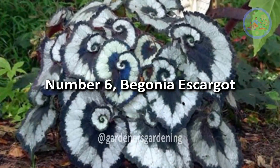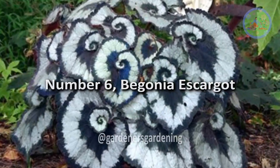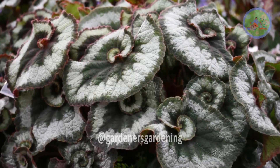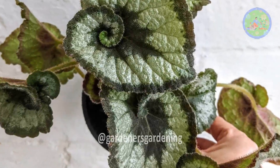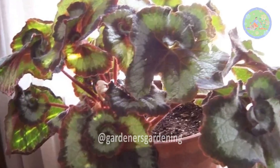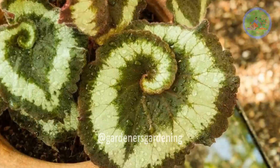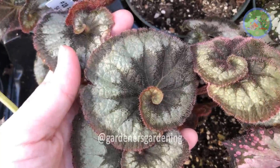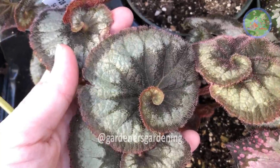Number 6: Begonia Escargot. A captivating variety that gets its name from the unique spiral pattern of its leaves, providing the look of a delicate snail shell. Its distinctive foliage adds elegance and sophistication to any garden. This variety grows well in warm, humid conditions, and this low-maintenance plant, with its elegant silver markings against a green backdrop, grabs all the attention.